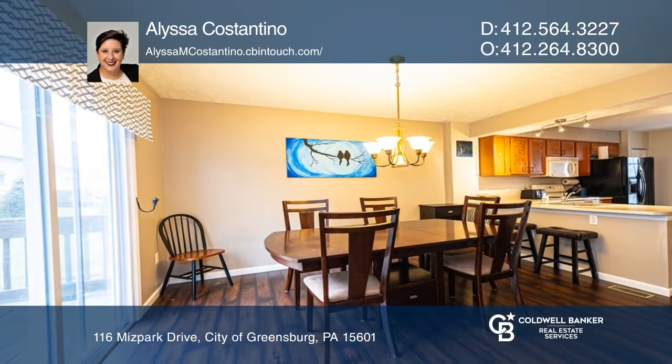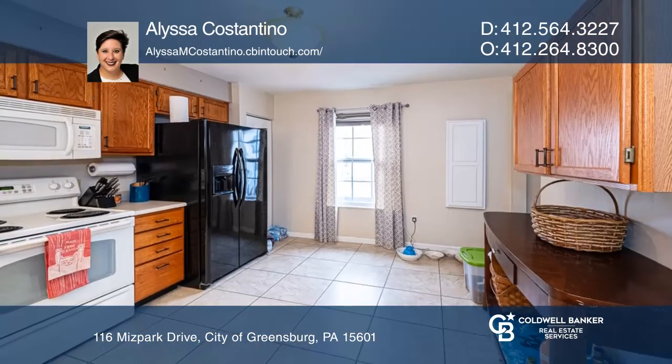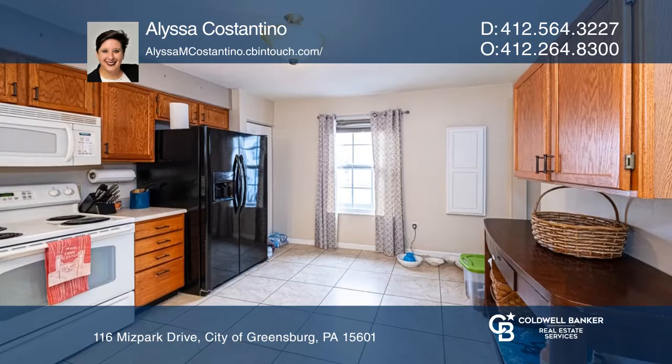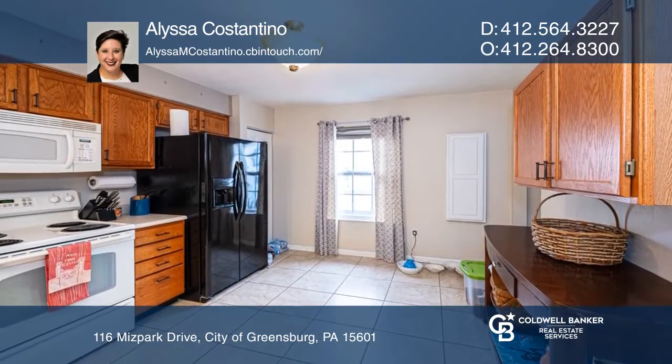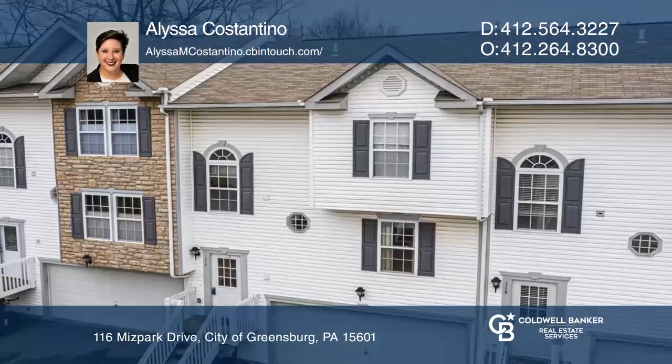This home is located near Route 30 and Route 119, and close to downtown and shopping. All appliances, including the washer and dryer, are to stay. No need to do anything except move right in.